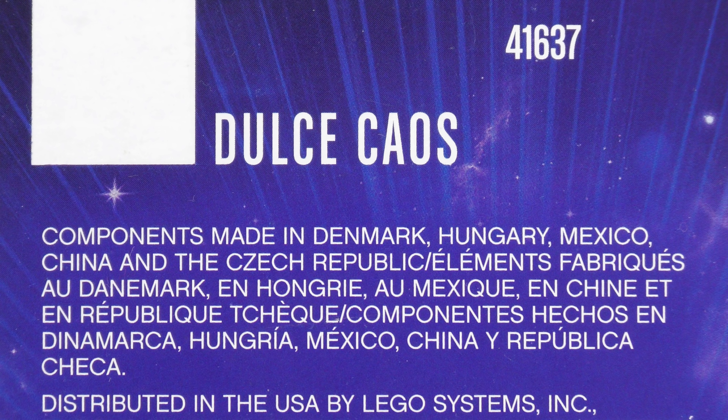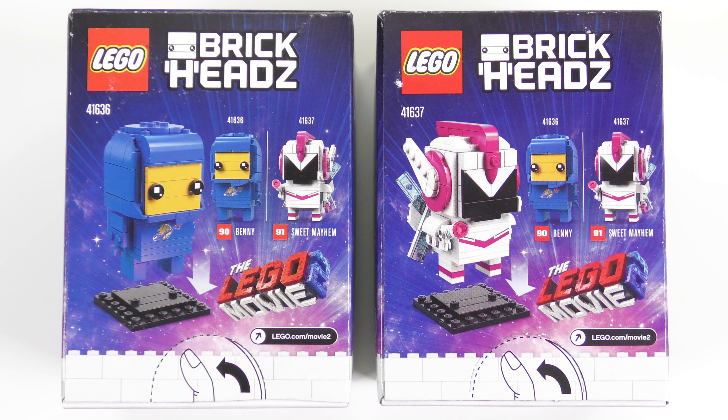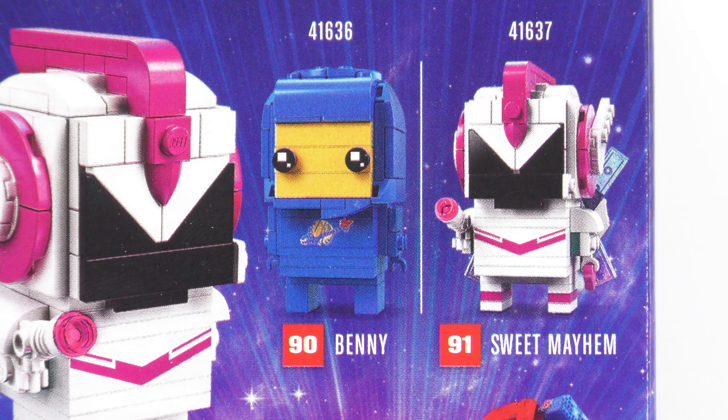I guess Sweet Mayhem doesn't really translate into Spanish. I'm pretty sure Dulce Chaos means something like double trouble — I wish I'd paid more attention in Spanish class. Over on the back of the box we get another look at the Brickheads characters and confirmation that each comes with a 6x6 Brickheads display base. We also get confirmation that these come in pairs and were not intended as a collection of four — although obviously they were. Were LEGO trying to get Target shoppers to go to Walmart and vice versa? I guess we'll never know.